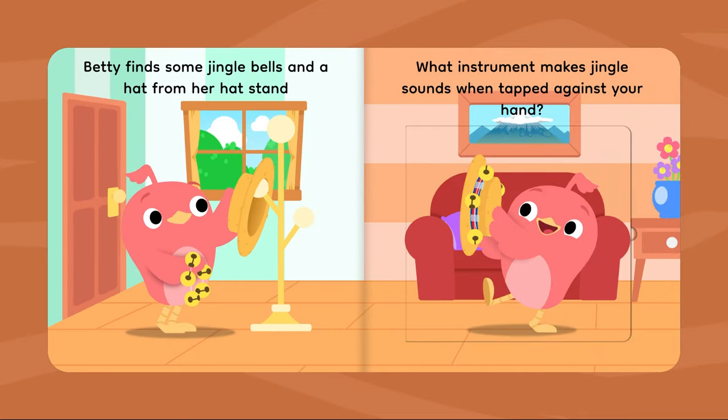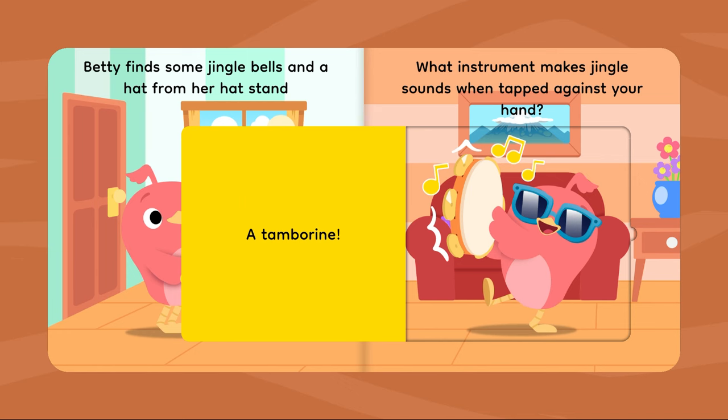Betty finds some jingle bells and a hat from her hat stand. What instrument makes jingle sounds when tapped against your hand? A tambourine!